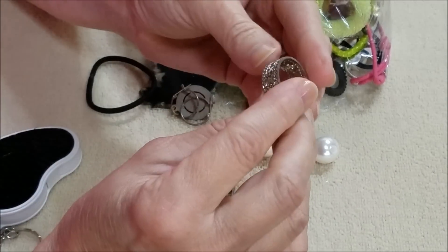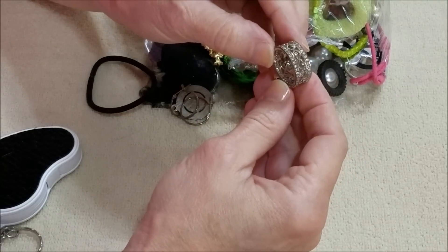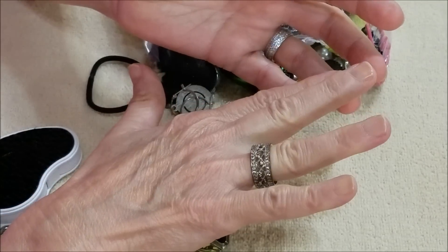Oh, here's another ring. This is pretty. I don't see any markings — that's nice.